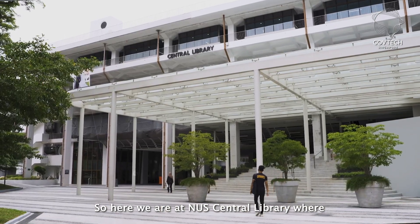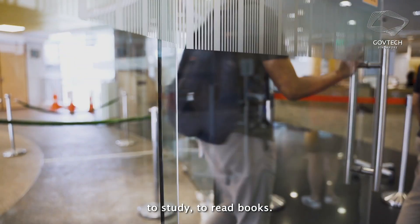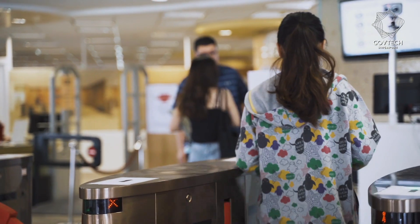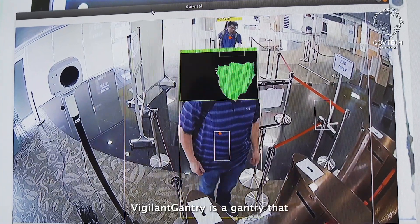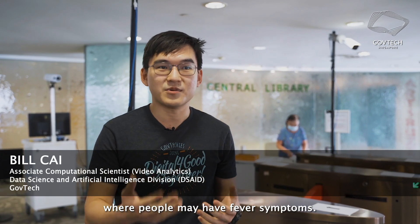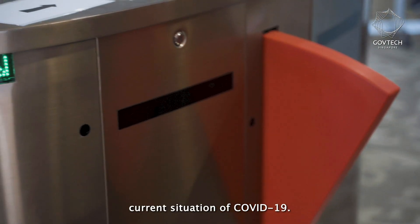So here we are at NUS Central Library where thousands of students and staff come in every day to study and to read books. Vigilant Gantry is a gantry that is vigilant against any febrile cases where people may have fever symptoms, and it's especially important in the current situation of COVID-19.